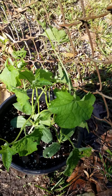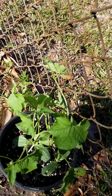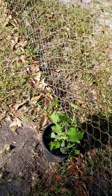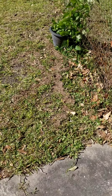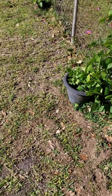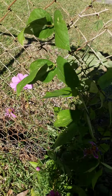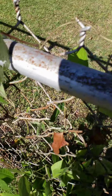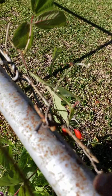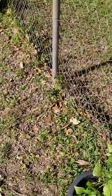I just want to show you the luffa has started to cling onto the gate and climb. I can't wait for it to fill out so people can get a good harvest. The beans are doing really well right here — they're starting to put on flowers and I can't wait to get beans.